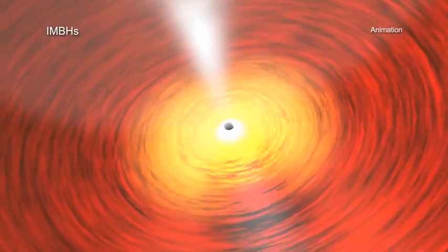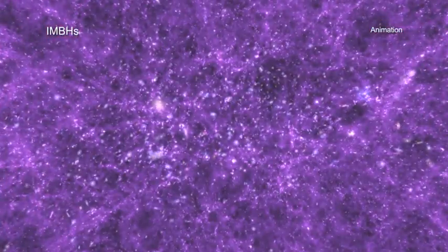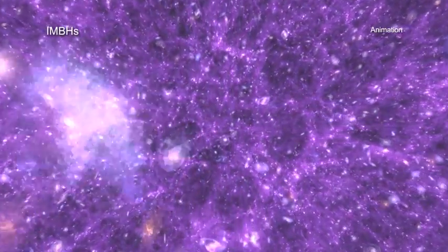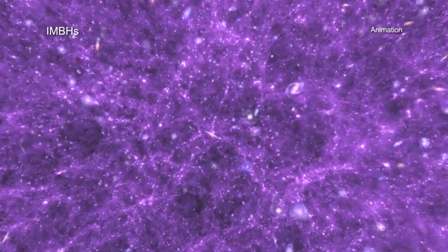Astronomers are intrigued by intermediate-mass black holes for several reasons, including that they may play a role in the formation of supermassive black holes in the early universe. They will continue to use Chandra and other telescopes to track these elusive and fascinating objects.